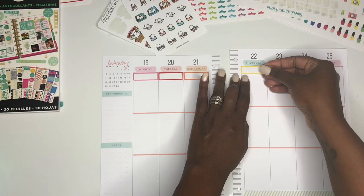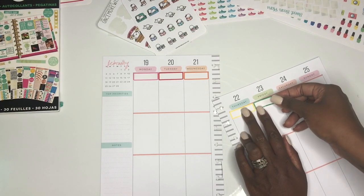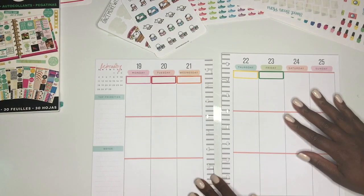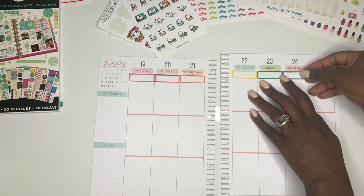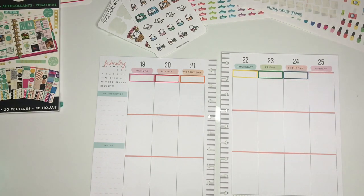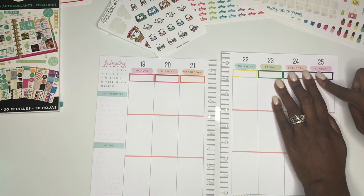This week I am doing a rainbow spread. I was inspired by 'At Home with Quida' — she did a rainbow spread a couple of weeks ago in her planner and I really loved it. I will probably not be using as many stickers as she did because I need the space.